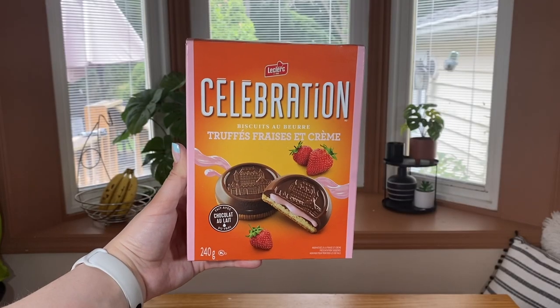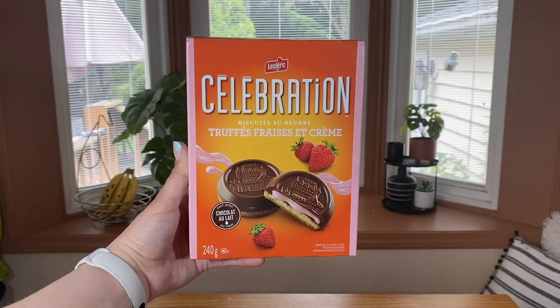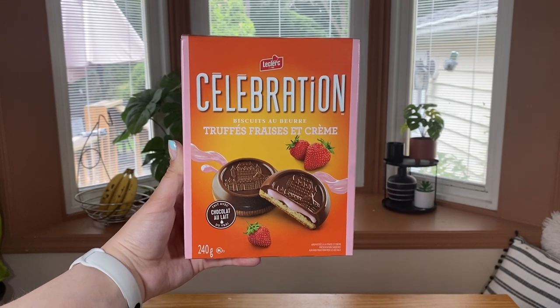This next one very much appeals to me and I'm very excited to try it. They are called Celebration Butter Cookies — this is the strawberry and cream truffle. I say that as if I know there are other flavors, but I actually don't know if there are. I'm just guessing there might be. If Marta were here she could tell me, but she's not, so we're just going to guess and taste test.